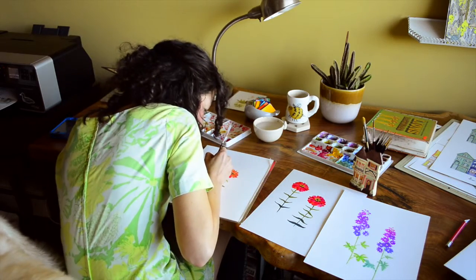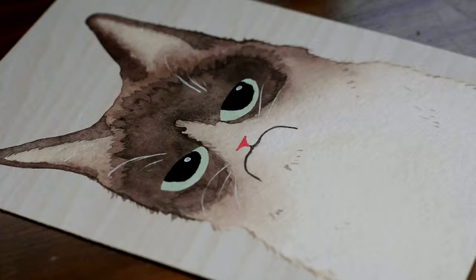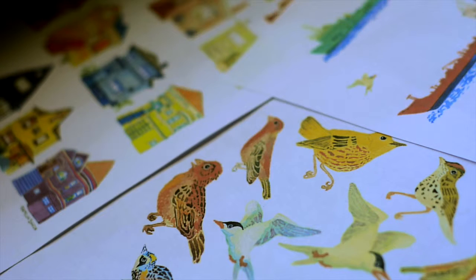My name is Pamela Baron and I am a watercolourist living in Oakland, California. I've been doing watercolour since I was in college.